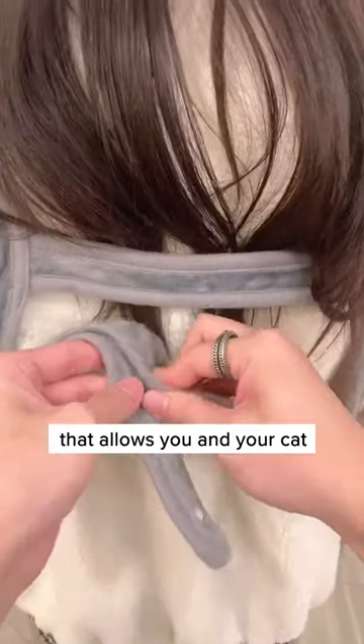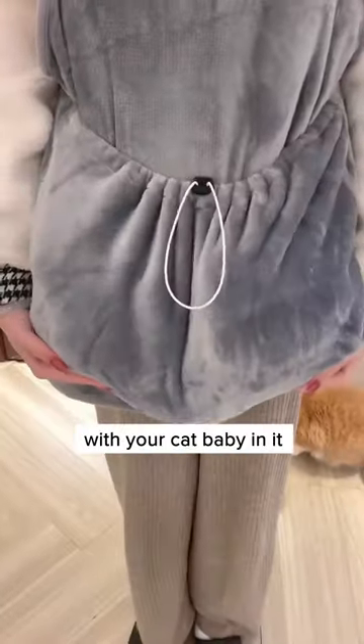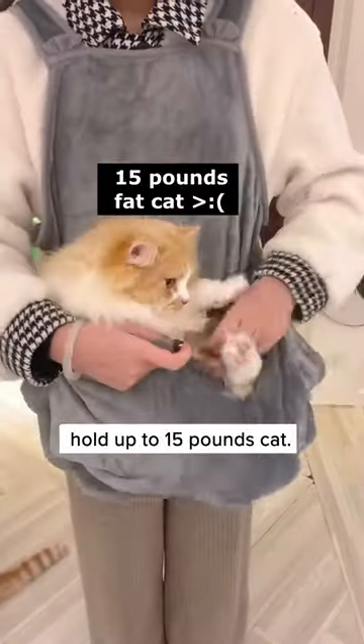Check this out. This is a cat apron that allows you and your cat to be closer than ever. Tighten it up and you'll feel like a kangaroo with your cat baby in it, warming itself up. Perfect for cats in different weights and sizes and can even hold up to 15 pounds.